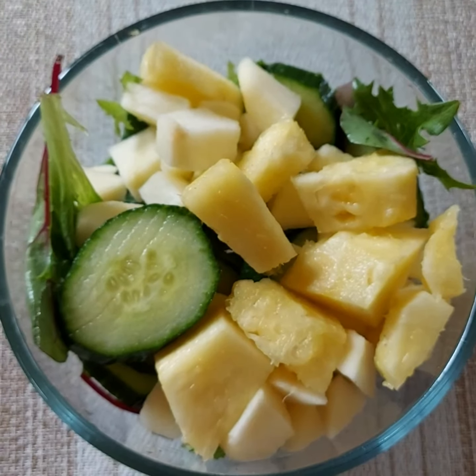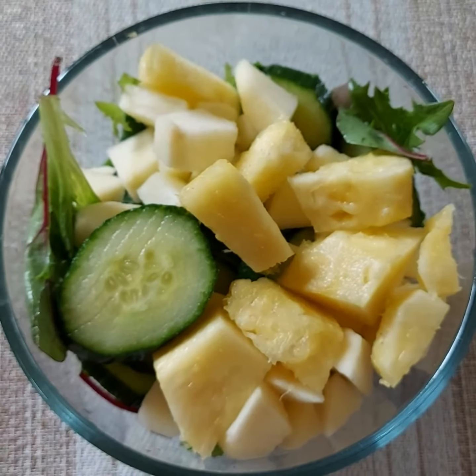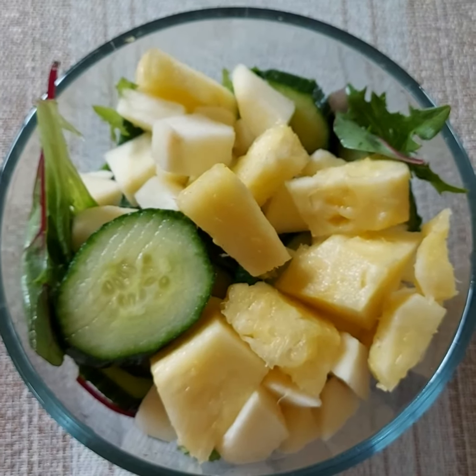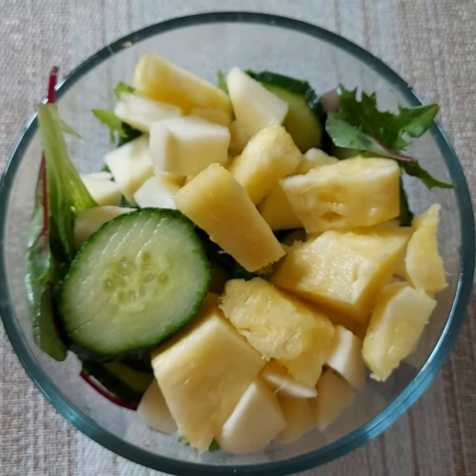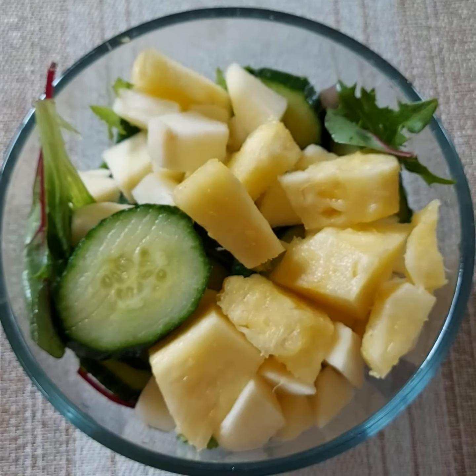If you'd like, you can also add some crushed walnuts, other nuts, and raisins as well. For the dressing, I have used some of the pineapple juice — half a cup of pineapple juice.